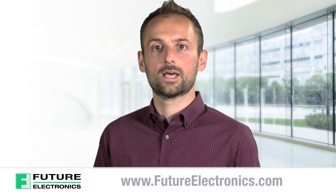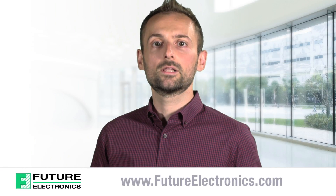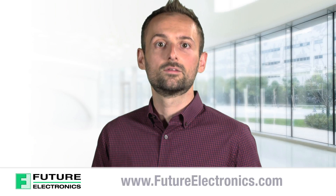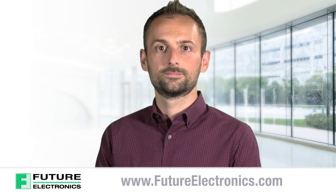Click on the link below to learn more about how chip DNA technology offers the strongest protection against invasive attacks. Additionally, click on this link to order the Evaluation Kit for Deep Cover Secure Authenticator from Future Electronics. Thank you.